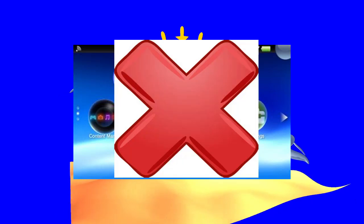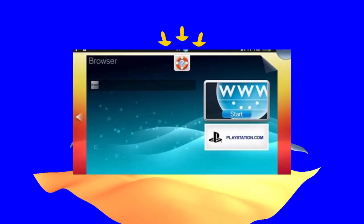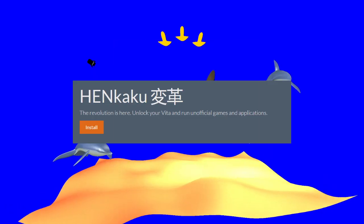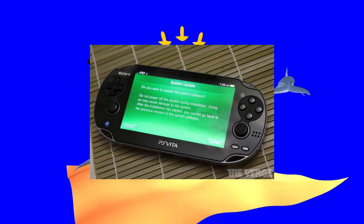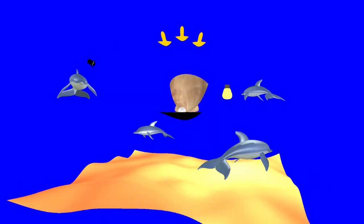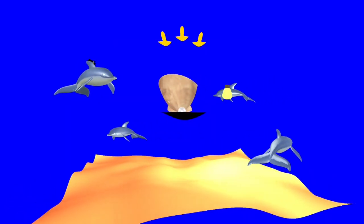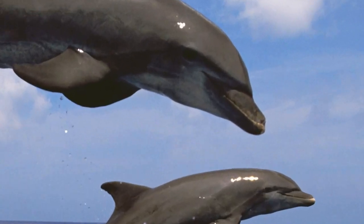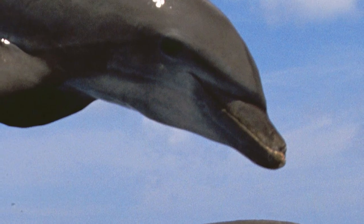It would be nice to have a copy of the firmware, but it seems impossible. You can't access the home menu, so you cannot access the browser, you cannot access Henkaku, and you definitely cannot dump the firmware. There is no path forward. All there is is dolphin — every time you power it on, just dolphin, taunting you. So close, yet just out of reach.